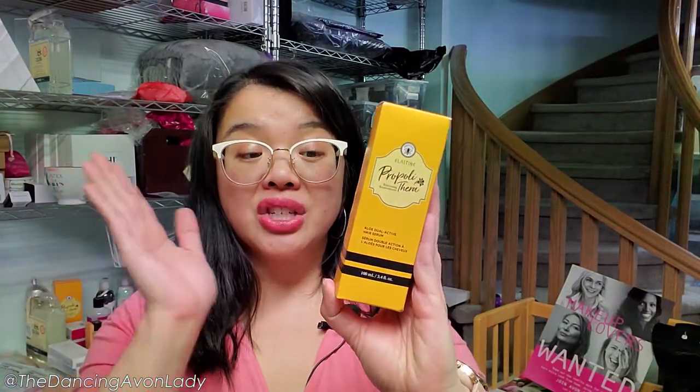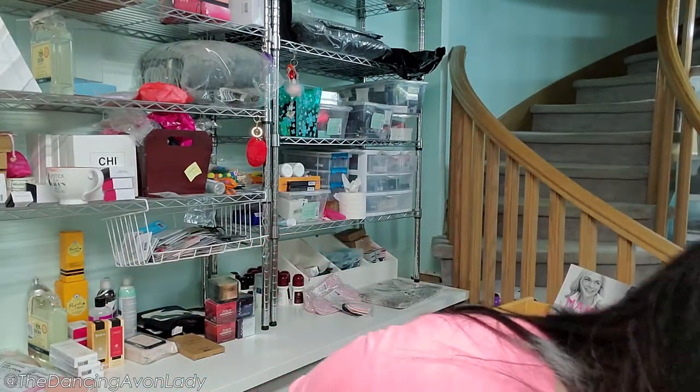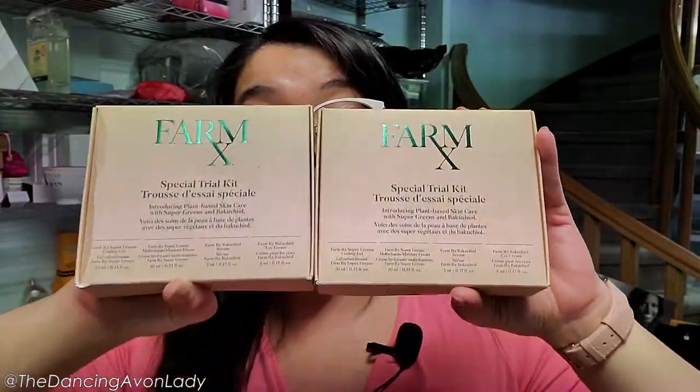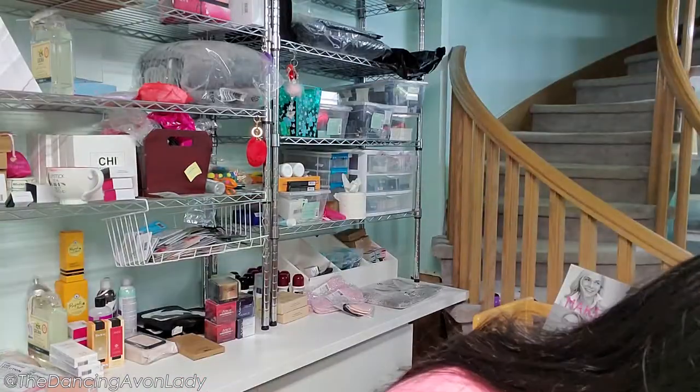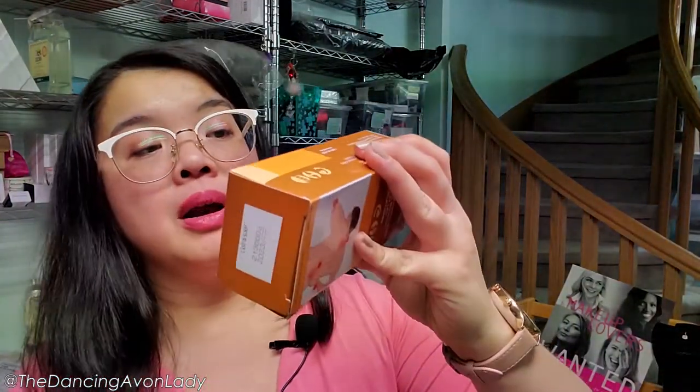Here we have the Propriothera Aloe Dual Active — this is my customer's third bottle of this. She has curly hair and really loves it, so it must be a great product. I actually need to try this line myself. This is the Farm RX Special Trial Kit, limited time only available until around campaign 10. It's the complete collection with four pieces: the cooling gel, the moisture cream, the Bakuchiol serum, and the Bakuchiol eye cream — a vegan alternative to retinol suitable for sensitive skin. We also have the Hexa Shield Pain Relief Cream for muscles, backs, and joints.